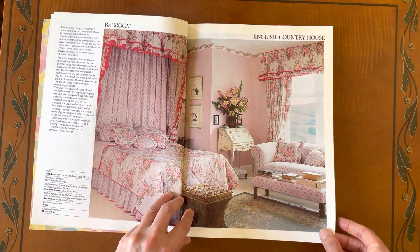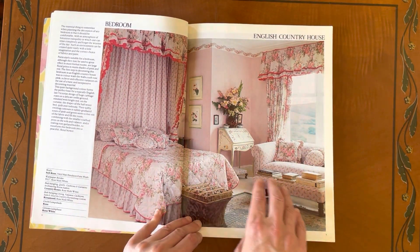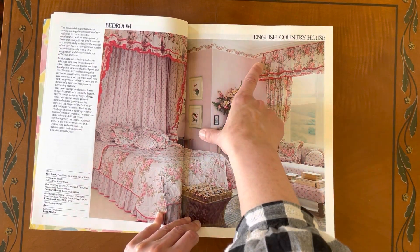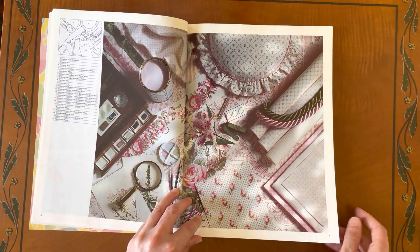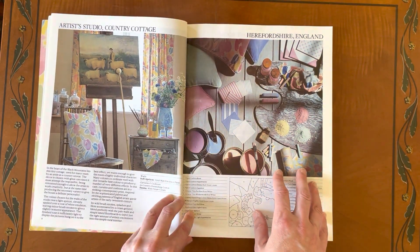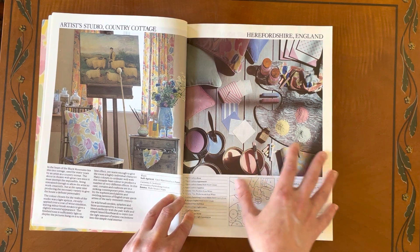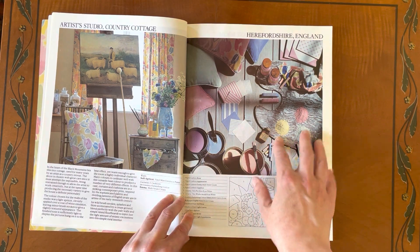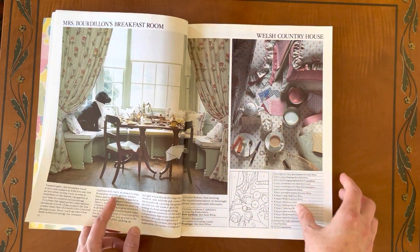The bedroom is just divine with all of the different scale prints, and they were so clever making all these different scales work together like that — even the borders are a different print but everything sort of ties in together. Another thing they were so good at is these staged sets of swatches, and they created a very painterly scene with painterly pigments at the artist's studio. It's all very sumptuously done.